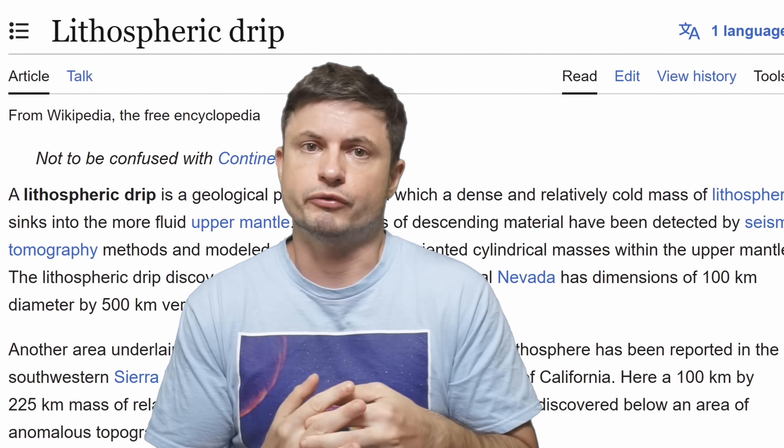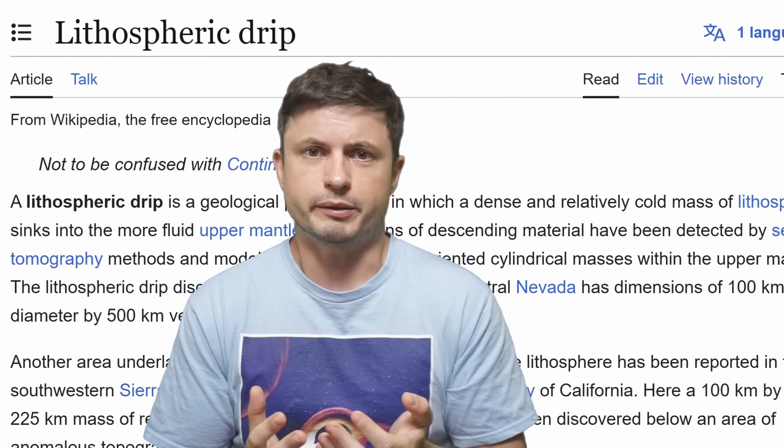Basically, it recycles the crust itself without the actual plate interaction, and this process is now referred to as lithospheric drip. It's pretty bizarre, pretty unusual, but seems to happen in at least two separate locations on the planet, with a recent study describing all of this in a lot of detail.